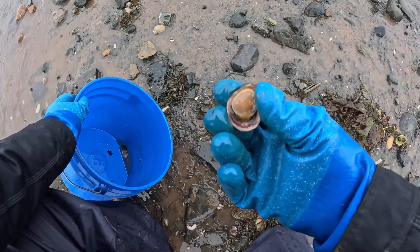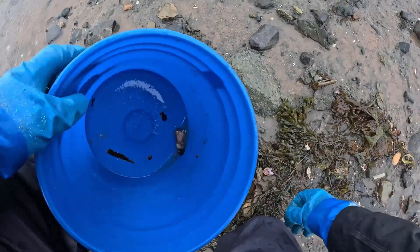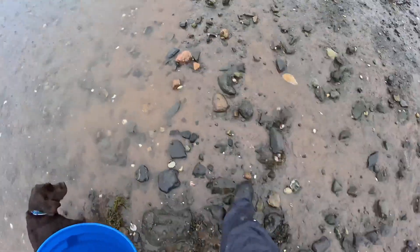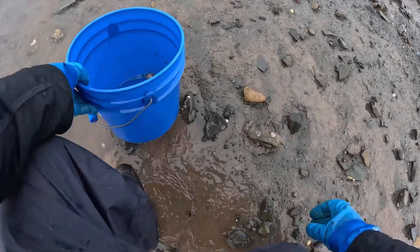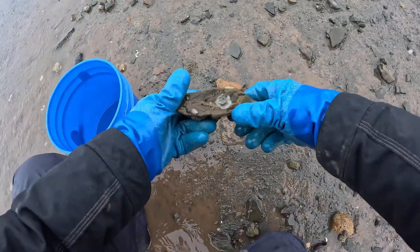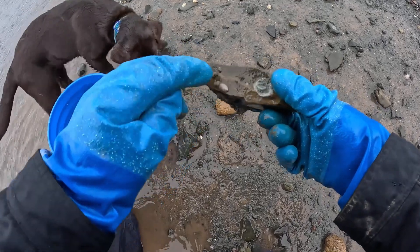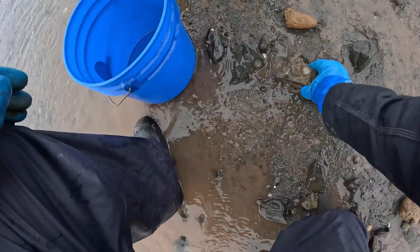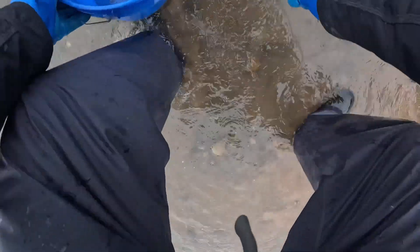Like oysters on the half shell. We only pick the largest ones and let the smaller ones grow. You can see the marks on these stones where different slipper shells have lived and then perished. Here's a little baby one, some smaller ones there. We have two kinds of limpets here in Maine: one is the tortoiseshell limpet and the other is the slipper shell limpet.